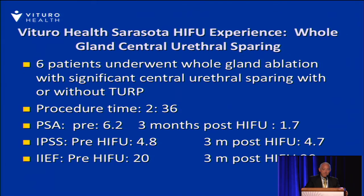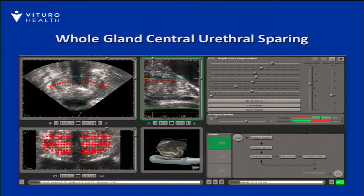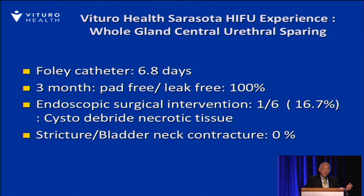There have been six patients who had the entire central urethra spared. This took slightly less time — about two and a half hours. The PSA is slightly higher because more tissue is being spared, but voiding symptom scores are essentially unchanged and there's no significant change in erectile function scores, though follow-up is short. The central urethra is spared in those patients. Catheter time is again about seven days, and the pad-free, leak-free rate is 100%. One patient required operative debridement for residual necrotic tissue — a one out of six intervention rate — but there have been no strictures or bladder neck contractures.